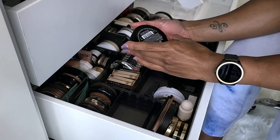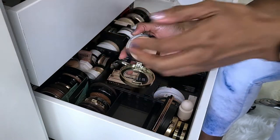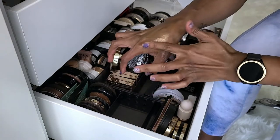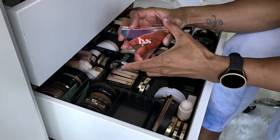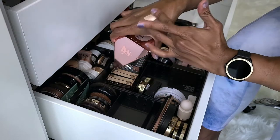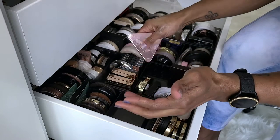Next I have the Milani Champagne D'Oro Baked Highlighter. I know I'm not getting rid of this — I just got this within the past year and it is so pretty, so gorgeous. And this is the LYS Aim High Pressed Highlighter Powder. I thought this was going to be so glittery, and then when I put it on my face it was just like whoa. So definitely keeping.